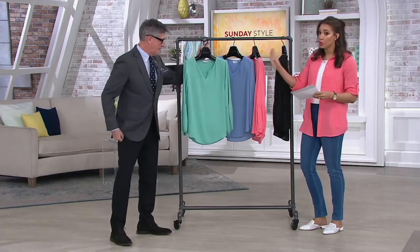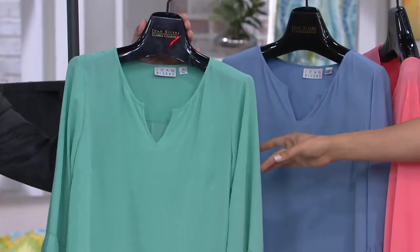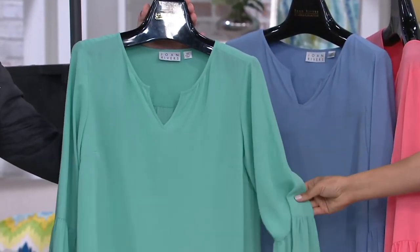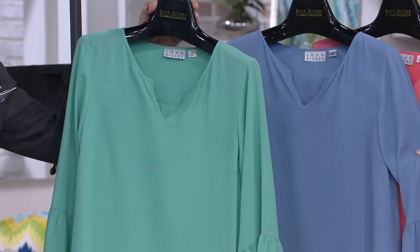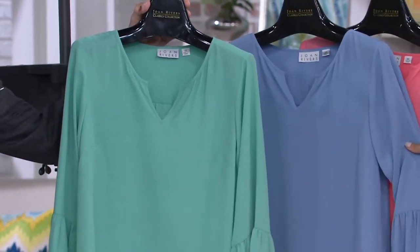Okay, so I'm going to take you through the colors, and then we'll go through the styles here. This is going to be spearmint. Do you love that for summer? I love that really light and airy look. This is beautiful — dusty blue. So pretty.